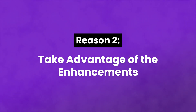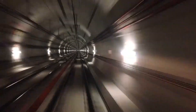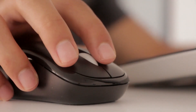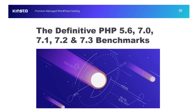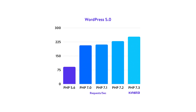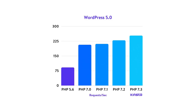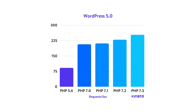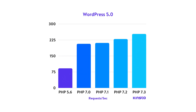Number two: take advantage of the enhancements available with PHP 7. Consider speed — this one aspect of PHP 7 will provide direct benefits to all WordPress users, regardless of skill level. Better performance means potentially higher conversion rates and more effective SEO. A recent PHP benchmark comparison by Kinsta revealed PHP 7 is more than twice as fast as PHP 5.6. Plus, PHP 7.3, the most recent version, is almost three times as fast as the current minimum version required by WordPress. So upgrading your PHP version will drastically improve your site's speed.